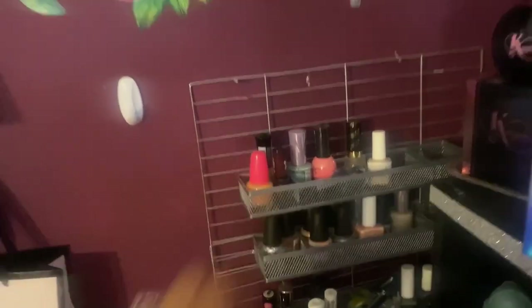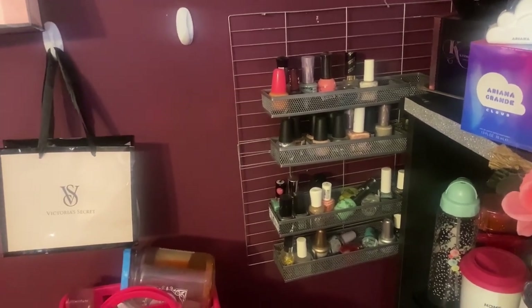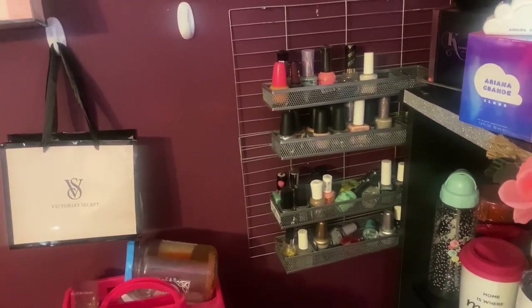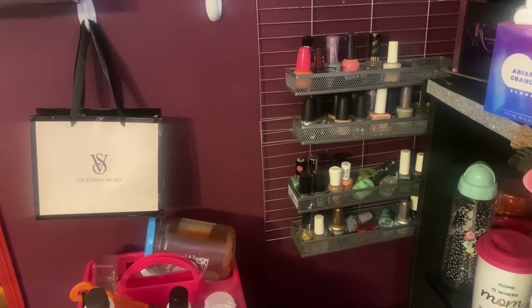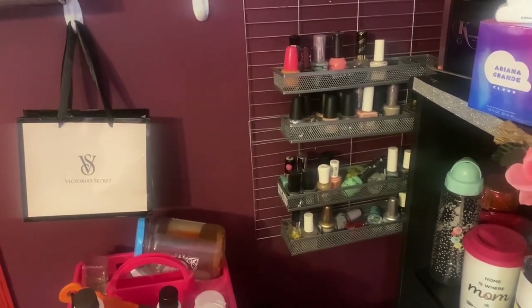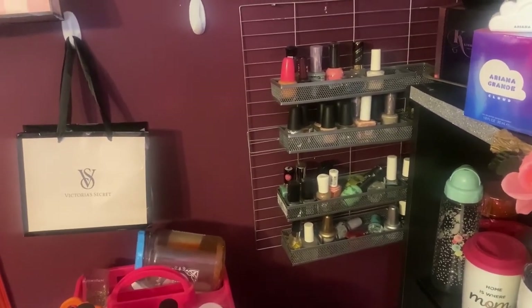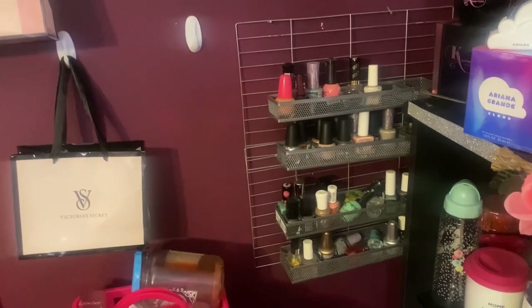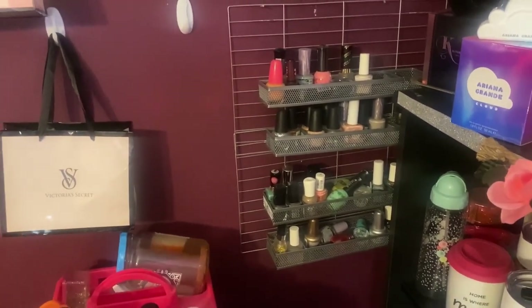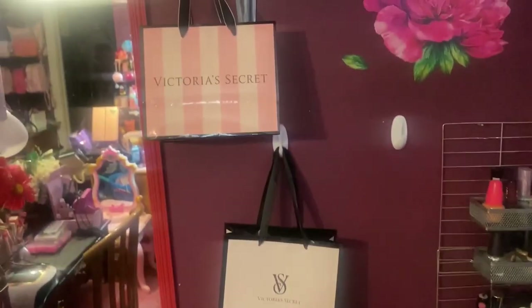Moving down here is my DIY fingernail polish rack where I store some of my fingernail polishes. That DIY rack was inspired by someone here on YouTube — I believe her name is Life Beyond 50 — and she did a video showing how to make it. Everything she used came from Dollar Tree, so if you're interested I'll list her name in the description box below. Over here on the side are more Victoria's Secret bags hanging on command strips just to jazz the room up.